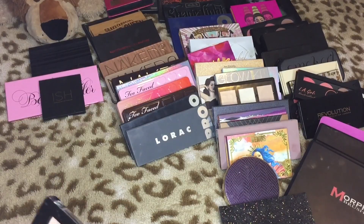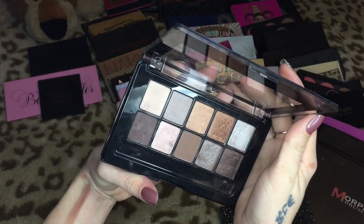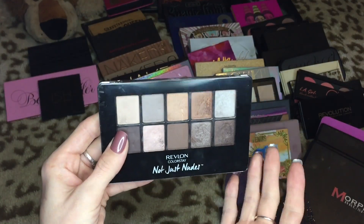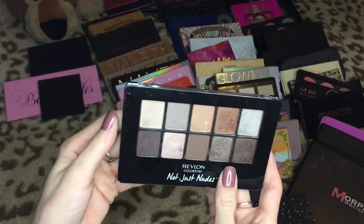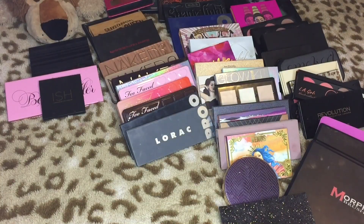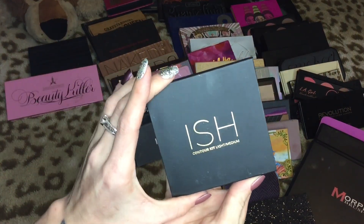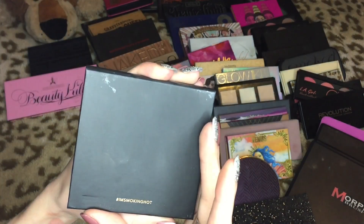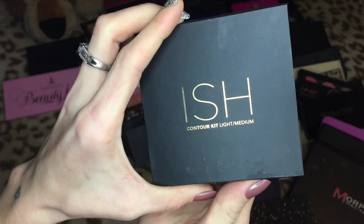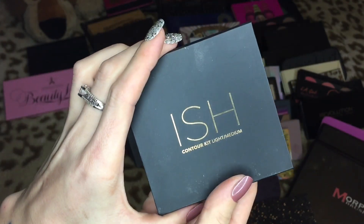This is the Not Just Nudes palette by Revlon — definitely getting rid of this. None of these palettes are good. I just feel like the drugstore brands are just not that great at eyeshadow palettes, and I don't understand it because there are so many other amazing drugstore products. This is from ISH — I think that stands for something, maybe 'I'm Smoking Hot.' This is a contour palette and I'm gonna let go of it. I got this in a subscription.